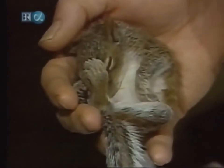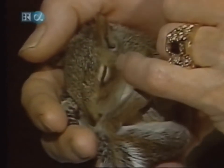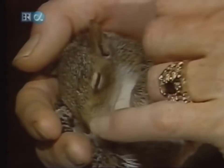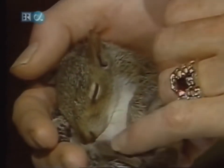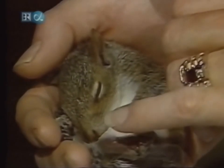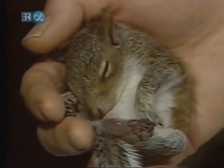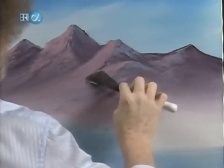He likes to sleep in my hand. Once you feed him, that little rascal will sleep just about anywhere you put him. But look at the size of his feet. It's no wonder they're so agile in trees and stuff. With a foot that big, you can run up and down any old thing. I like to just watch him sleep like that sometimes.